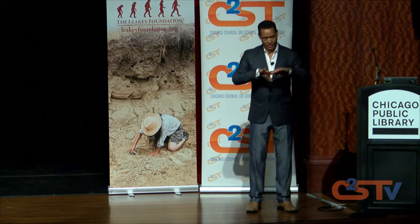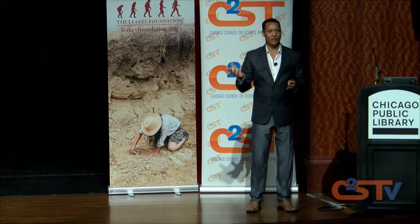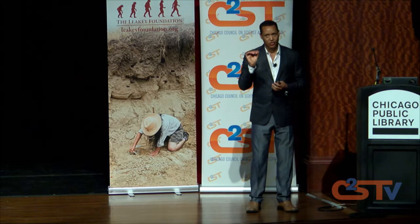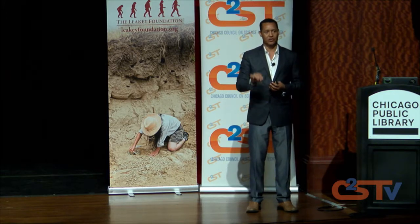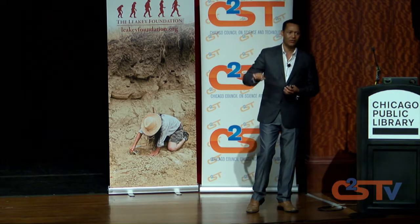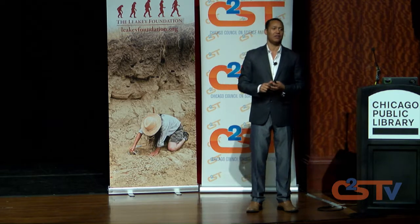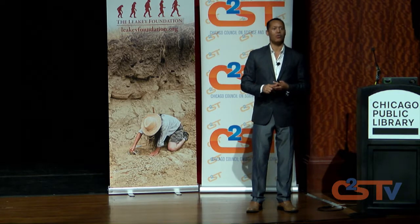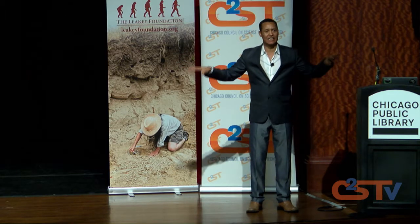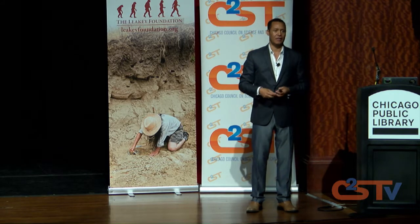Dinosaurs are found in many parts of the world — Africa, the U.S., and elsewhere. But when you speak of human ancestry, especially those older than two million years, they are exclusively African as far as we know today. Dinosaurs and humans are separated by 60 million years, so you cannot possibly find them at the same site.